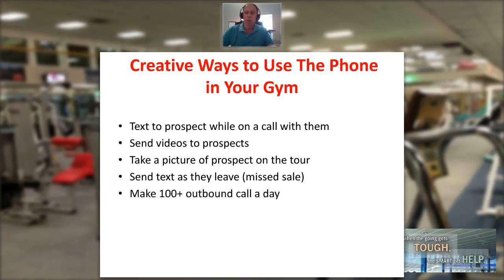Take a picture of your prospect on the tour. While you're taking the person through on a tour and they're demoing a piece of equipment, snap their picture with your phone, take a look at it, and ask, 'Mary, what here do you want to change?' — 'I need to lose weight and do this and this.' 'Fantastic — these are going to be our benchmark numbers. Let me send this over to you. What number should I send this to?' And send it over to her.